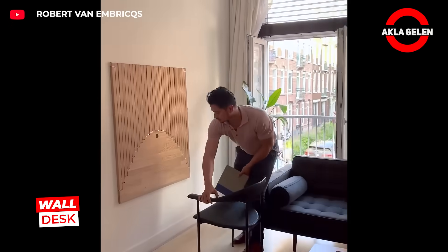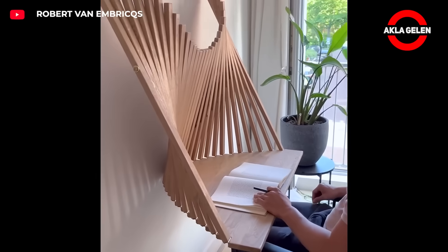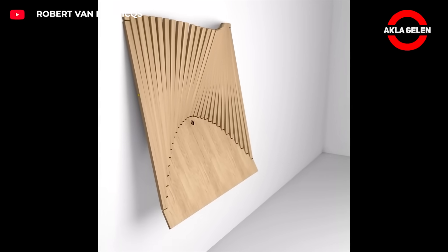A simple panel placed against the wall instantly transforms into a stylish desk. Ideal for those who want to use their space efficiently.